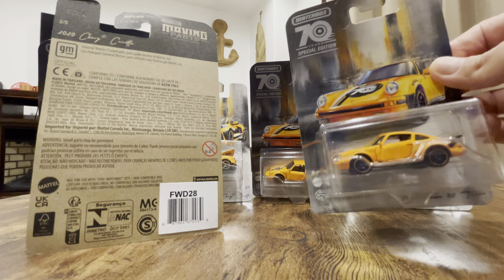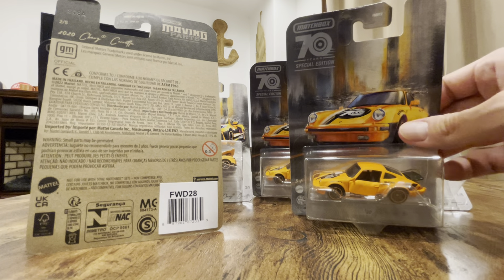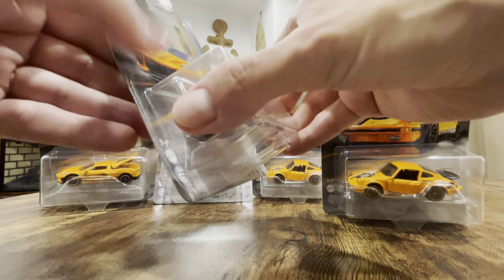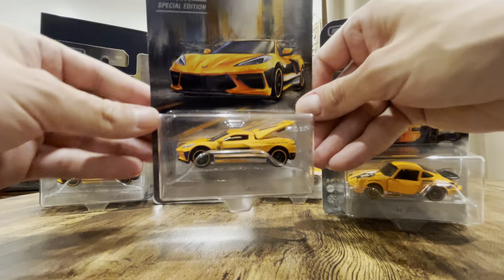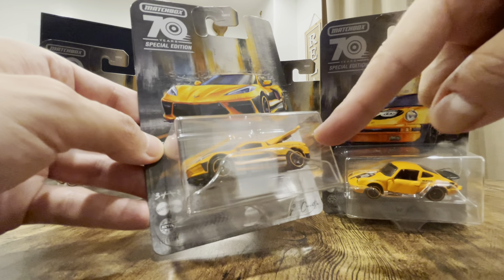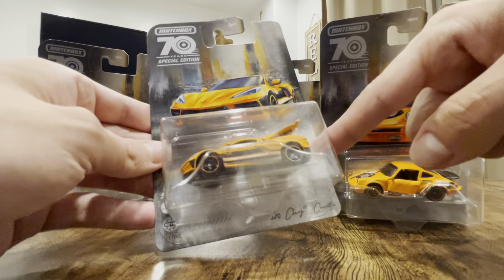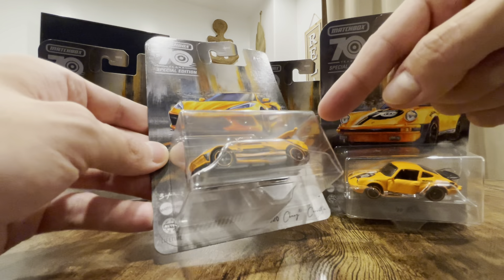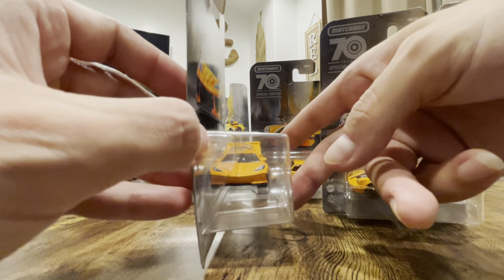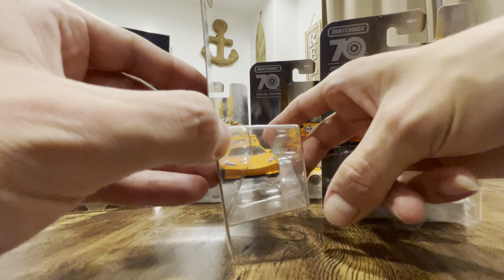So that's the Porsche. I got two more over here, and then I was also able to find a brand new Corvette. This one has the Chevy Chevrolet logo right there.